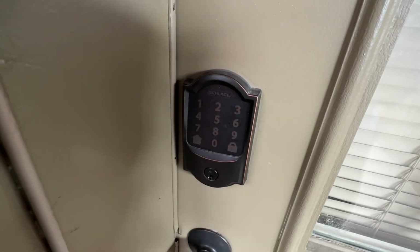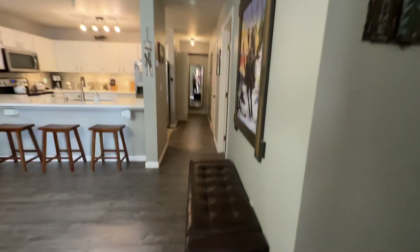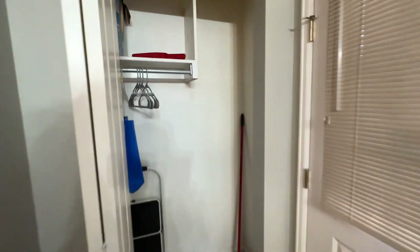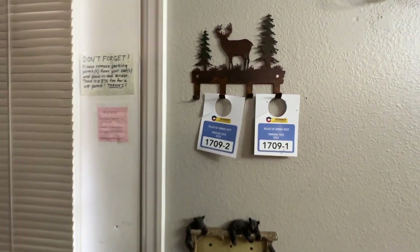So there's a keypad — you'll get your own unique code to come in. We open up the utility closet here so you can store jackets, and there's plenty of room for skis and snowboards in here as well. Your parking pass is right here on the wall — you'll put that on your car when you come in. Little hook here to hang your coats as well.